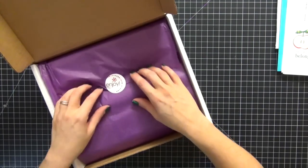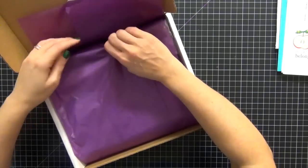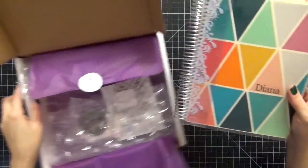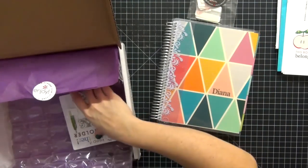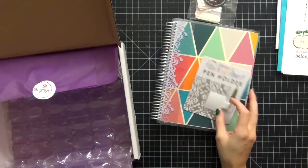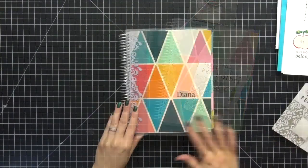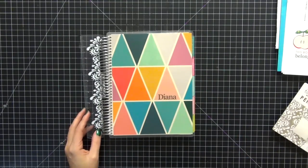And here is my planner — yay! I'm really excited about this. Let's open it up. I love it! I'm going to pull out everything that I ordered so it's not too noisy with the tissue paper. I just went with the simple basic cover because I thought it was cute.